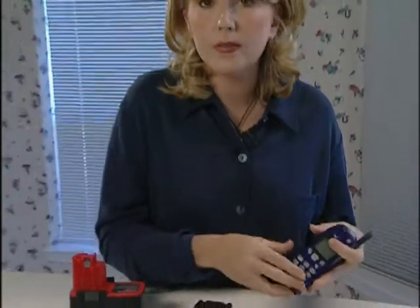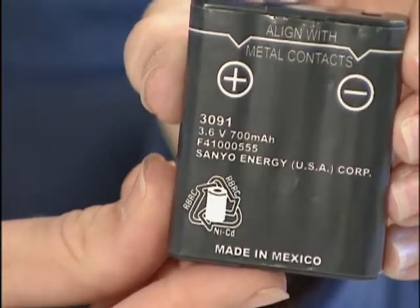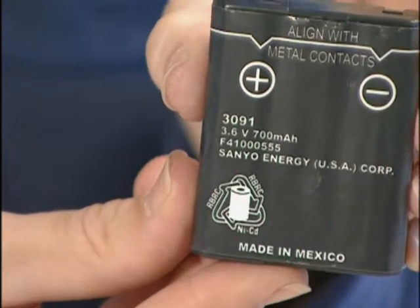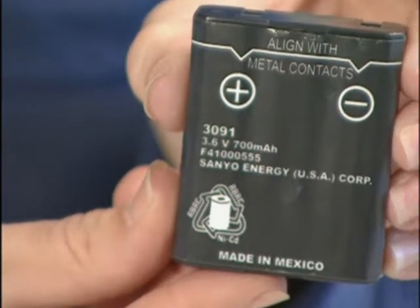A lot of cellular phones, cordless power tools, cordless vacuums, and camcorders all use nickel cadmium batteries. The cadmium in these batteries is actually a highly toxic heavy metal, so when your battery won't take a charge, instead of throwing it in the trash, you really should take it to be recycled.